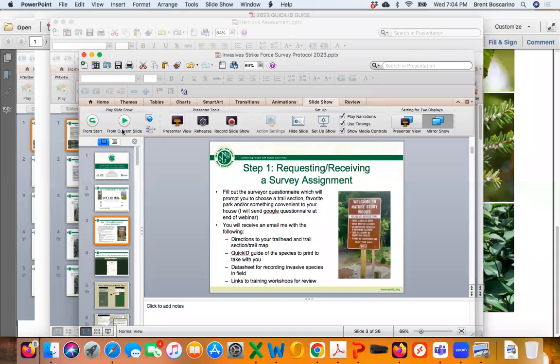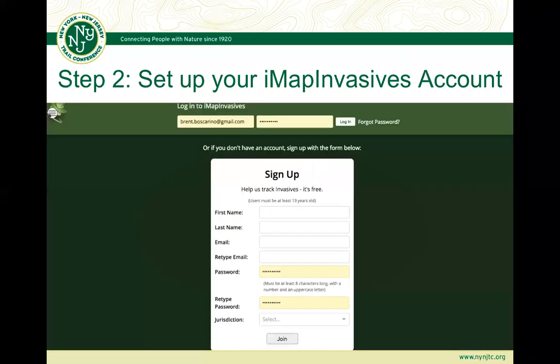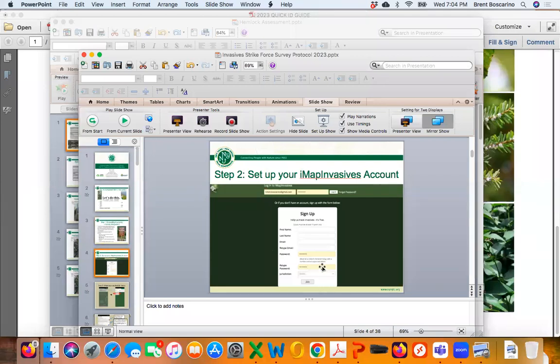That's step one — requesting the assignment and getting a survey assignment out to you all. Step two is creating your IMAP Invasives account. A lot of the reporting will be on field data sheets, but we're also going to be using an app called iMapInvasives. For those of you who were surveying last year, you'll already have an account. Step two is essentially creating your iMapInvasives account — and you have to create it online on your computer first, then download the app.